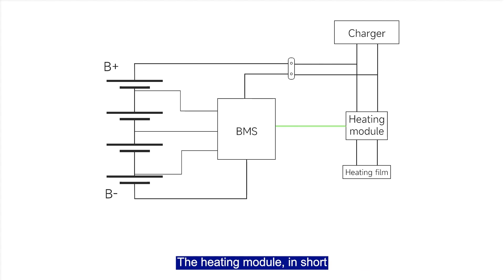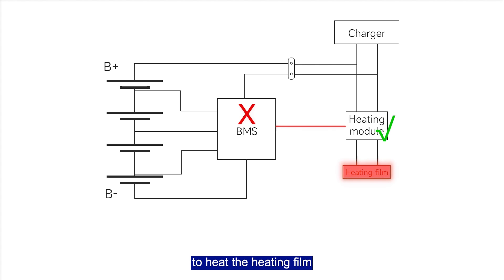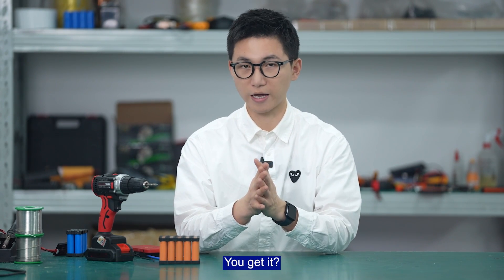The heating module is essentially a low-voltage switch controlled by the BMS to activate the heating film. And that is the heating principle of a lithium battery's BMS.